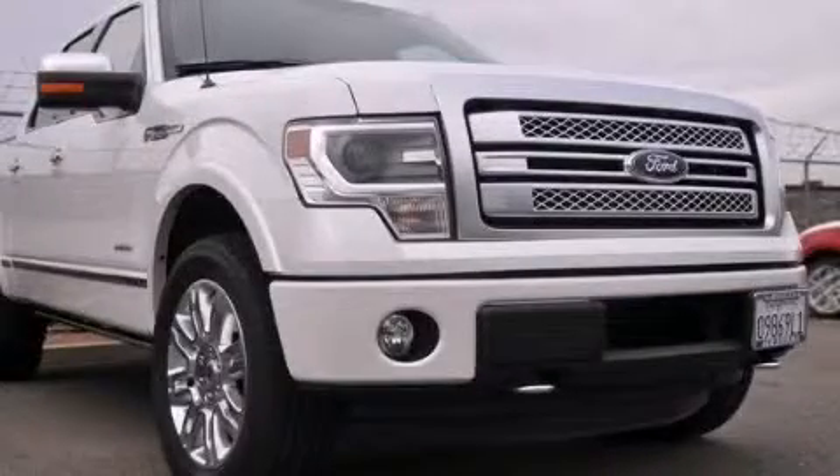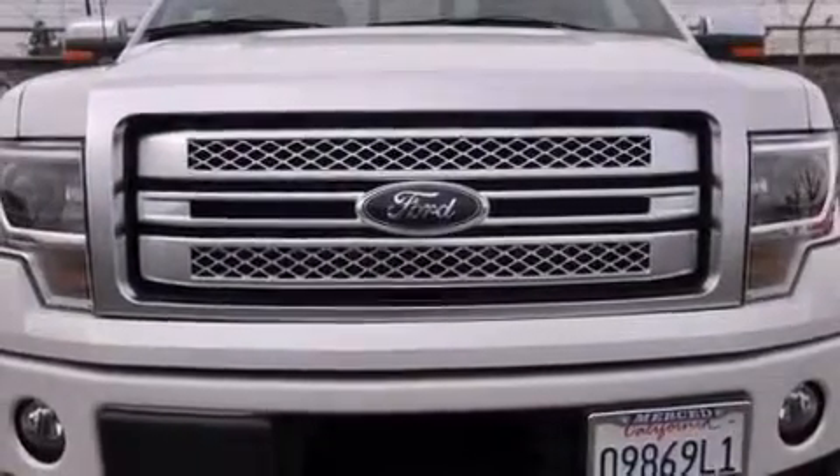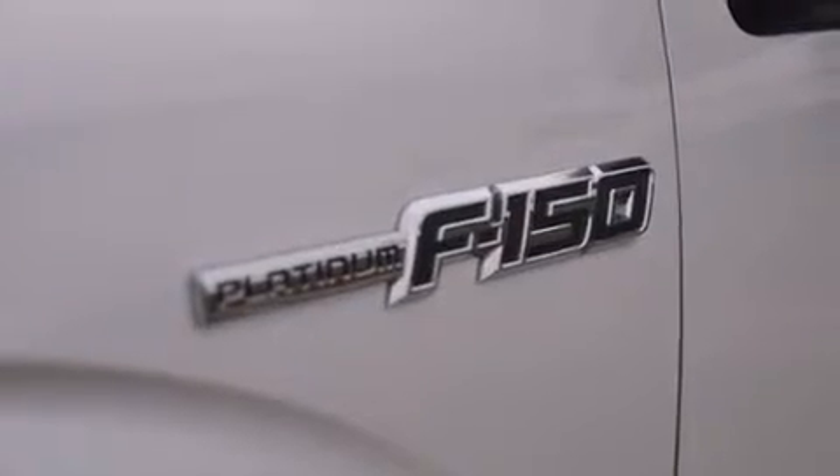This is a 2013 Ford F-150, made for the job site, the trail, and the town. This truck has a 6-speed automatic transmission, a 3.5-liter V6, and the added safety and control of 4-wheel drive.